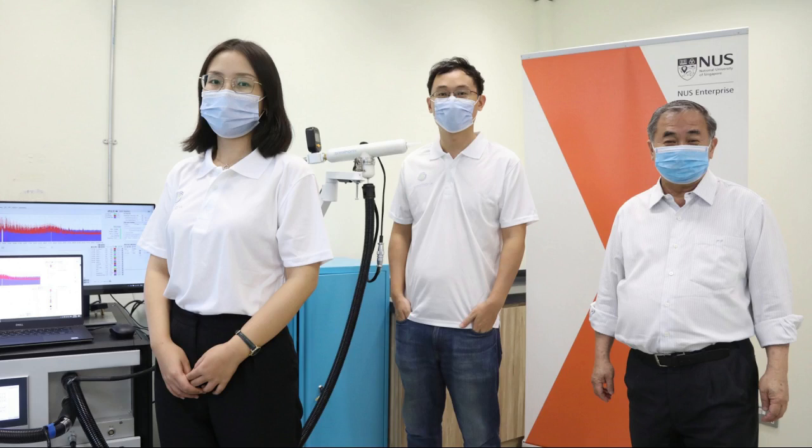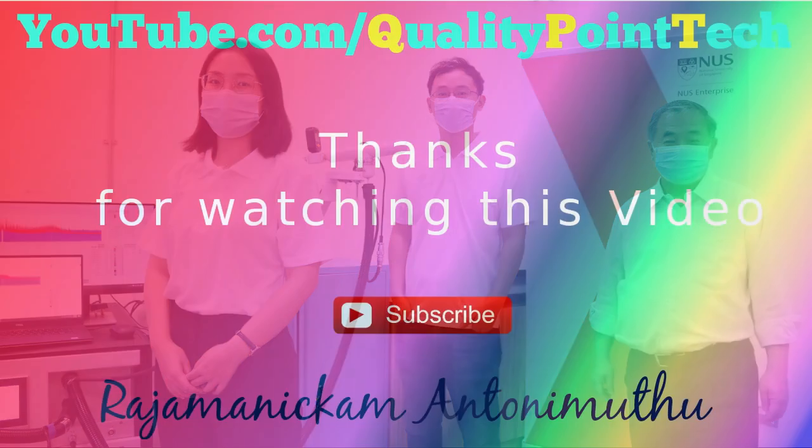The breath analysis system underwent clinical trials at three locations conducted from June 2020 to April 2021. In Singapore, trials were carried out at the National Center for Infectious Diseases and Shanghai Airport, while the third trial was carried out in Dubai, in collaboration with the Dubai Health Authority and the Mohammed bin Rashid University of Medicine and Health Sciences.